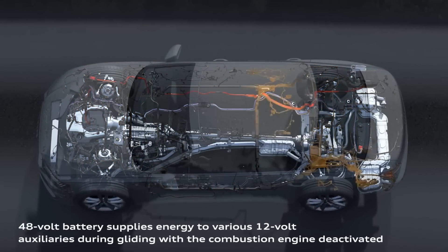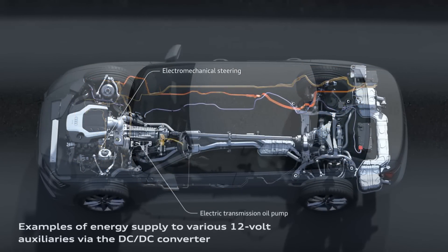With the 48-volt electrical system, we have four times more power than with the 12-volt electrical system. This energy we can use for different drive states.